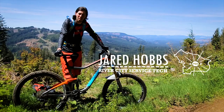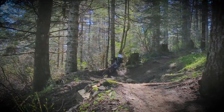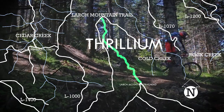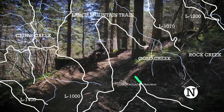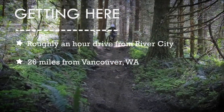Hi, this is Jared and we're out riding Thrillium today. Thrillium and Cold Creek are part of the Tarbell trail system. It's a really good trail system with lots of different variety and lots of trails to explore out here. This is in the Yakult Bern State Forest. It's about an hour drive to get here from River City, downtown Portland, and about 26 miles from Vancouver.